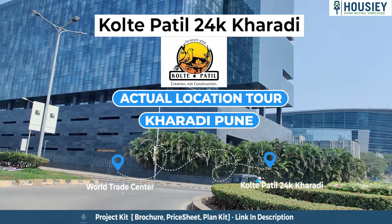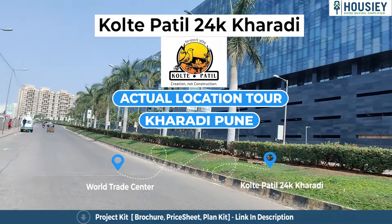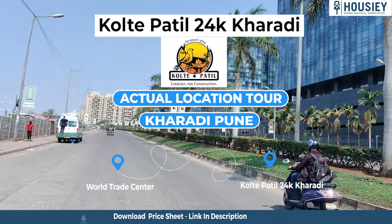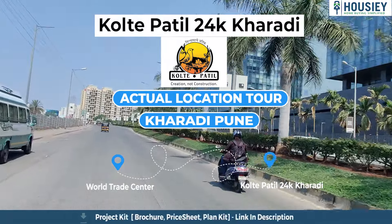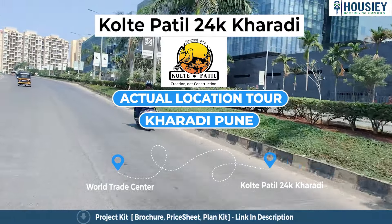Hello everyone, and welcome to Housey. Today we'll be doing the actual location tour of the residential project Colte Patel 24K, located in Kharadi, Pune, by Colte Patel Developers, starting from World Trade Center to the Colte Patel 24K actual land parcel.